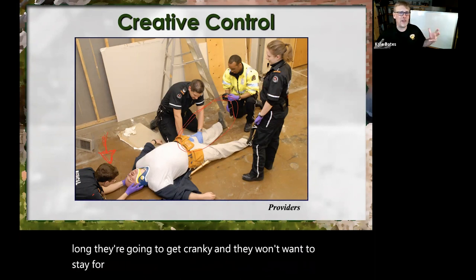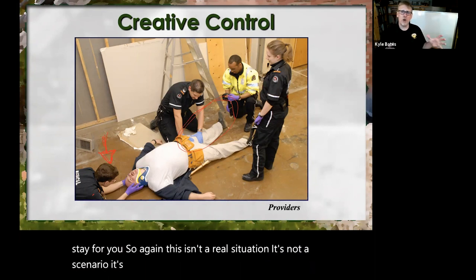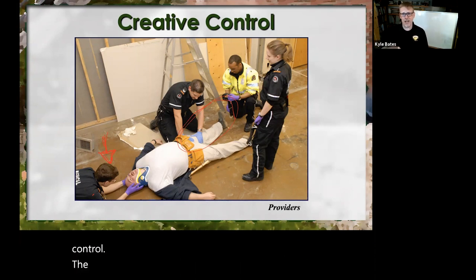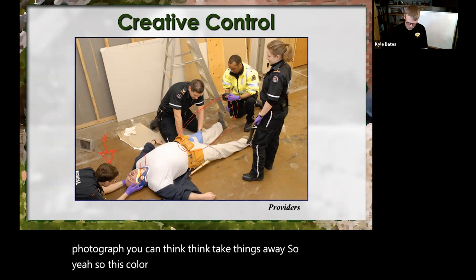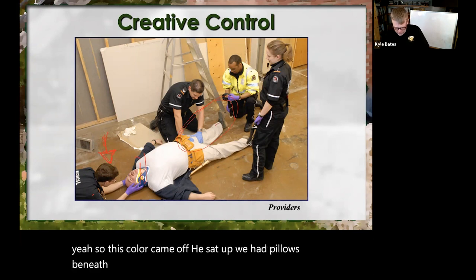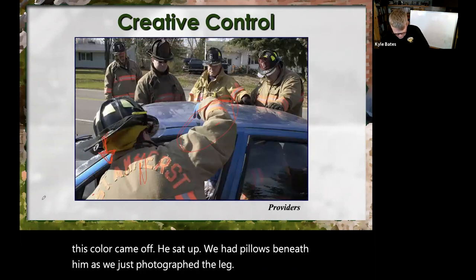This isn't a real situation — it's not a scenario, it's not a simulation. You control the story. So how you photograph and the angles you photograph, you can take things away. So the collar came off, he sat up, we had pillows beneath him as we just photographed the leg.